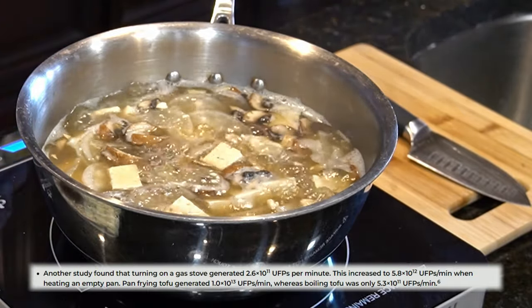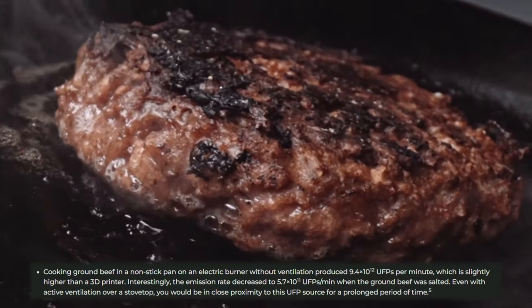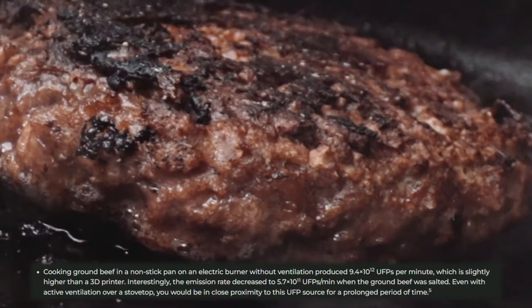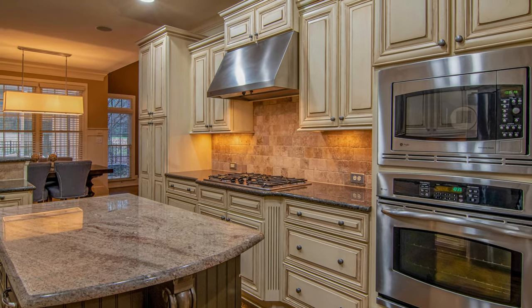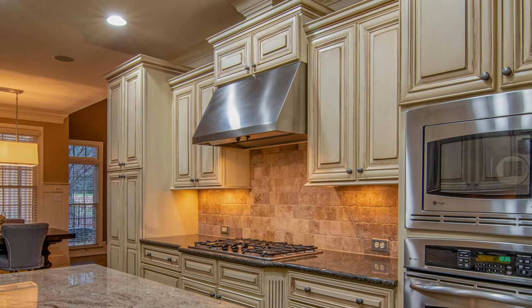the emission rate decreased to 530 billion UFPs per minute. A different study found that cooking beef in a pan on an electric burner produced 9.4 trillion UFPs per minute, which is similar to the tofu on the gas stove. While cooking is just as bad, and in some cases worse than 3D printers, the duration of cooking is comparably short, and it is very common for people to use the stove's ventilation hood, which will remove a percentage of the emissions.